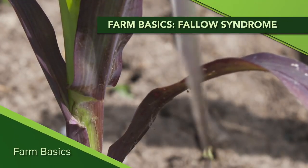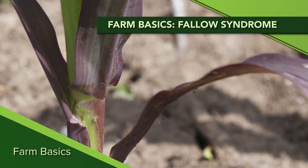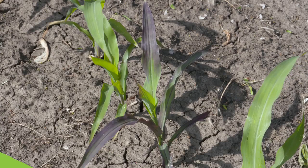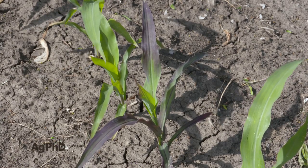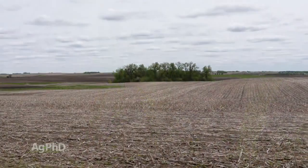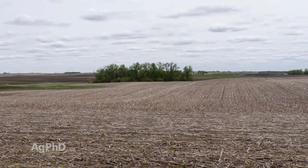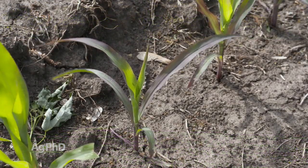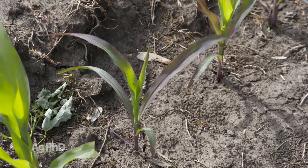During our Farm Basics time today we're going to talk about what could potentially be an unfortunate thing we may see a lot of this spring — it's fallow syndrome. Fallow means we didn't have a crop for a year. Fallow syndrome is the year after you didn't get a crop planted. So in 2019, if a farmer didn't plant a crop, now in 2020 he could potentially have fallow syndrome in those fields.